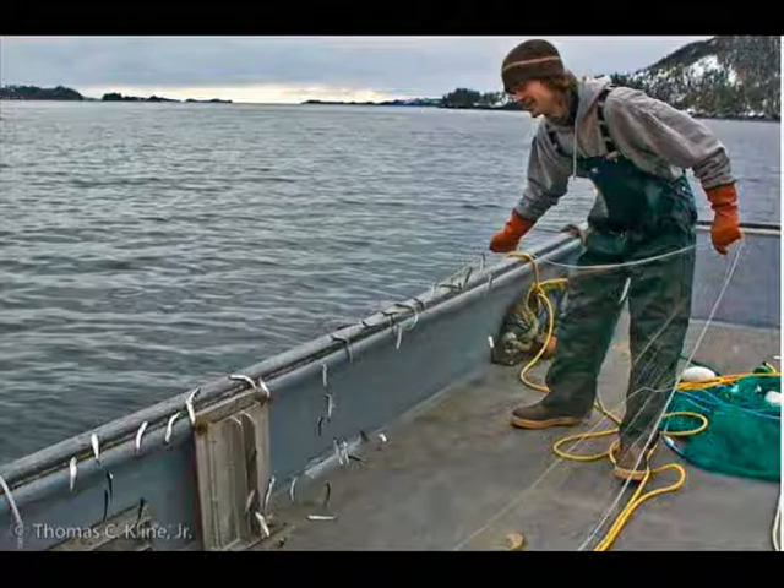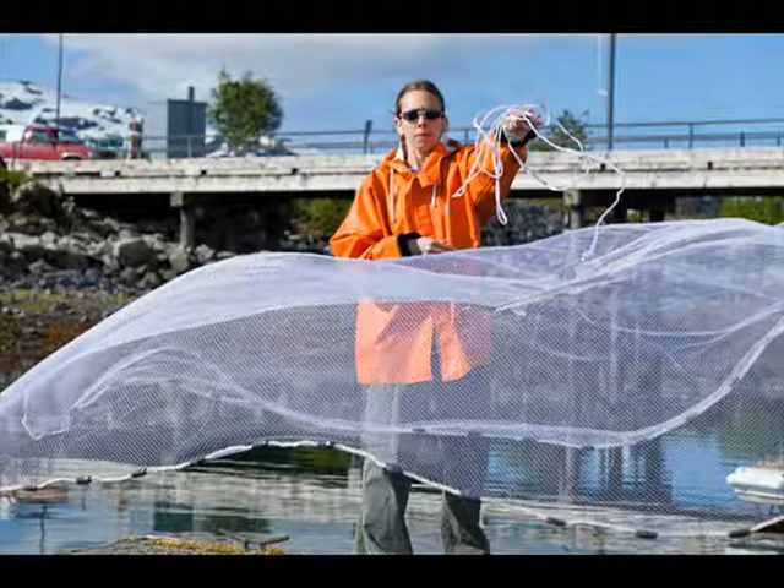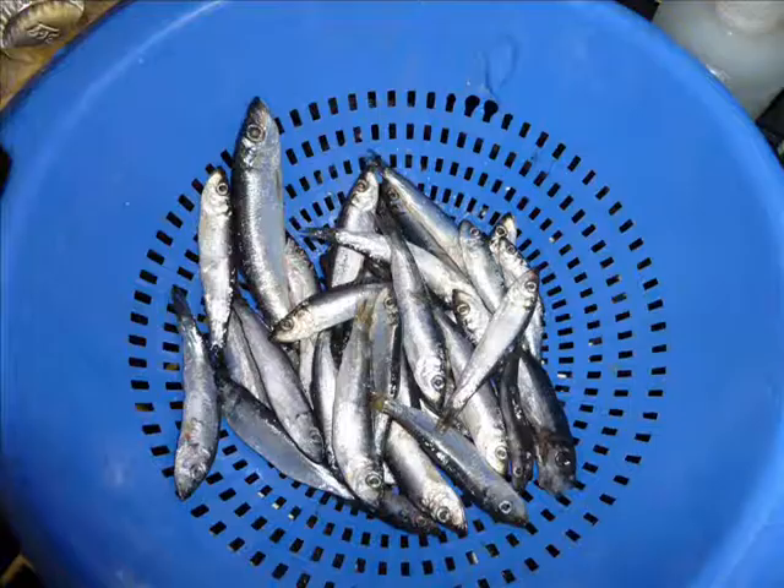Herring analysis starts with first capturing the herring. Two methods are used to collect herring. For deeper water sampling, a submerged mid-water level gill net is used. The other method for capturing herring near the surface uses a cast net. Once collected, herring samples are frozen for later analysis back at the Science Center's lab.